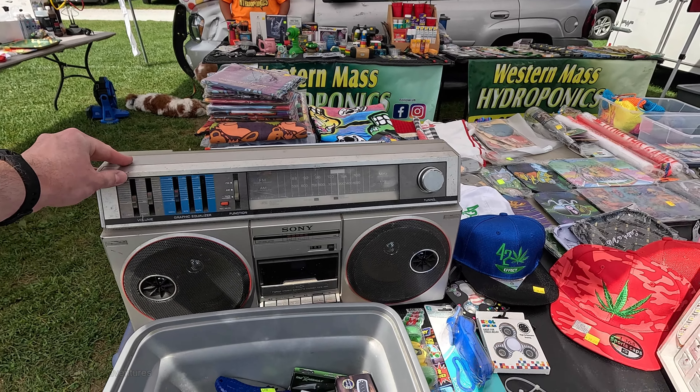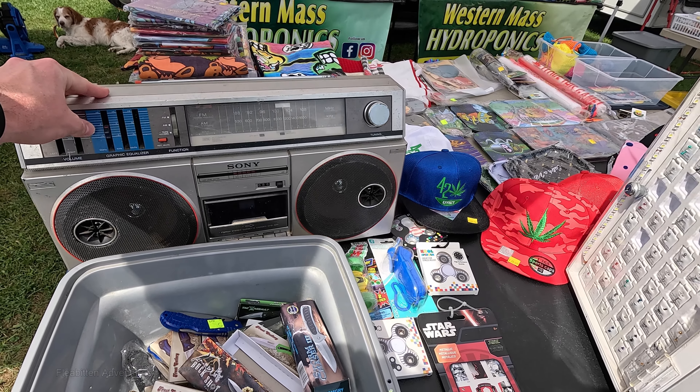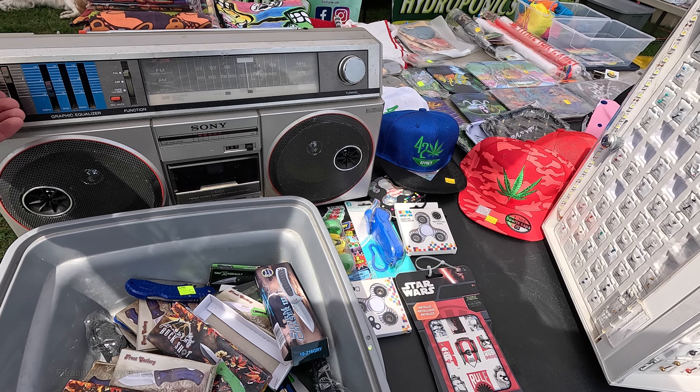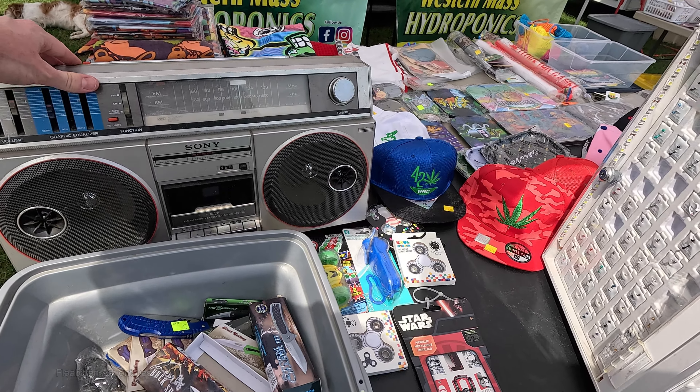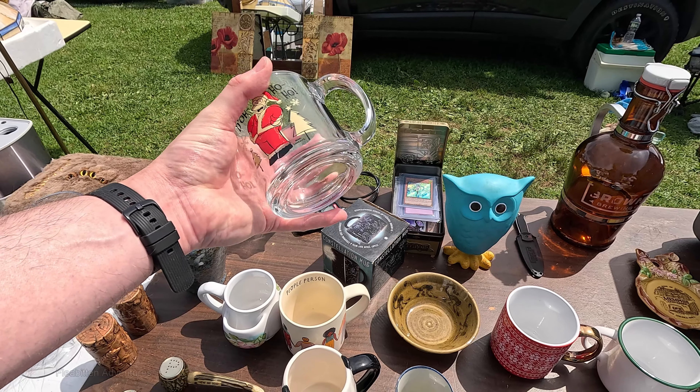This is an old Sony boombox from the 80s — it's a model CFS-500. They're asking $150 for it and they say they go for $200 online. They came out with two models that year, the 200 and the 500. It works and it's got batteries in it. I did a quick check on eBay and the seller does seem to be correct — there are some that sold for less, but they do seem to be averaging $150 to $200 plus shipping.